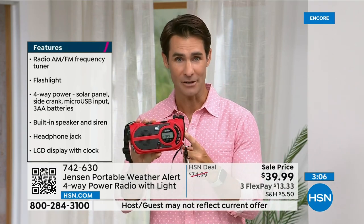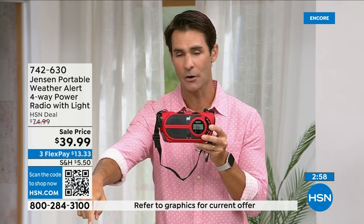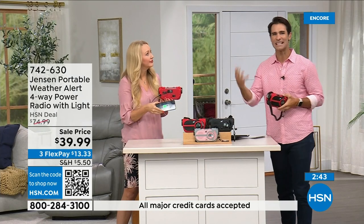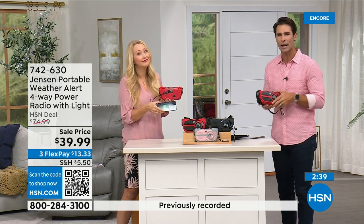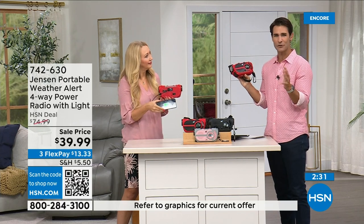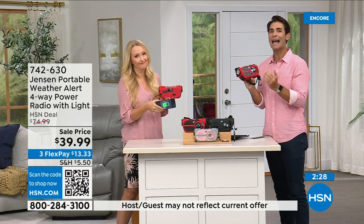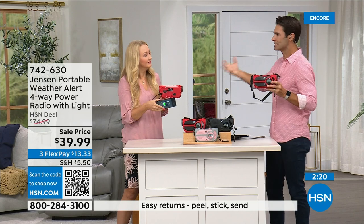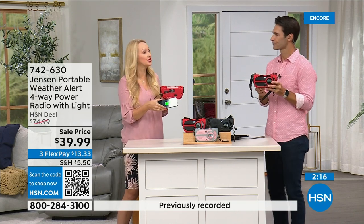The red is way out in the lead on orders right now — if you've got your eye on that, jump into the ordering process now. Item number 742-630. We also have it in black and gray and blush. You need to have this before you need to have it. If you have a preparedness kit or are putting one together — storm season is now year-round, really anywhere. Put a preparedness kit together, put this in it, or just have it out in your garage. $39.99, three flexible payments of $13.33.